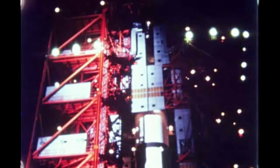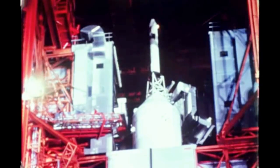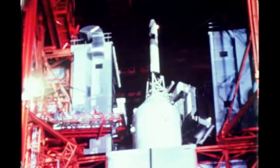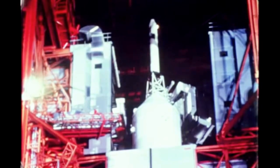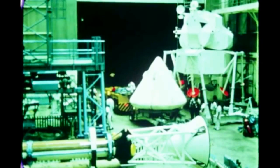At the Kennedy Space Center, pre-launch activities for the Apollo Saturn 204 mission continued throughout the quarter. Launch of the first manned uprated Saturn 1 spacecraft was rescheduled for next quarter because of spacecraft problems. In addition, the uprated Saturn 1 launch schedule has been revised because of further spacecraft delay.